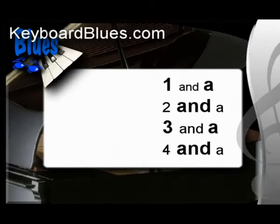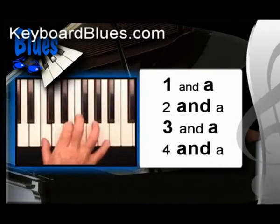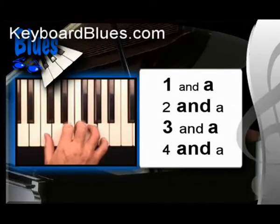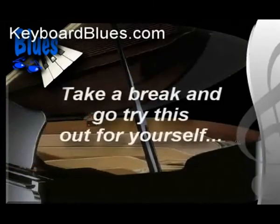First, let's go through slow and count out those strange accents: one and a, two and a, three and a, four and a — twice through. Stop the video and go try that. It will snap your mind, unless you're probably a genius. It snaps my little mind too.